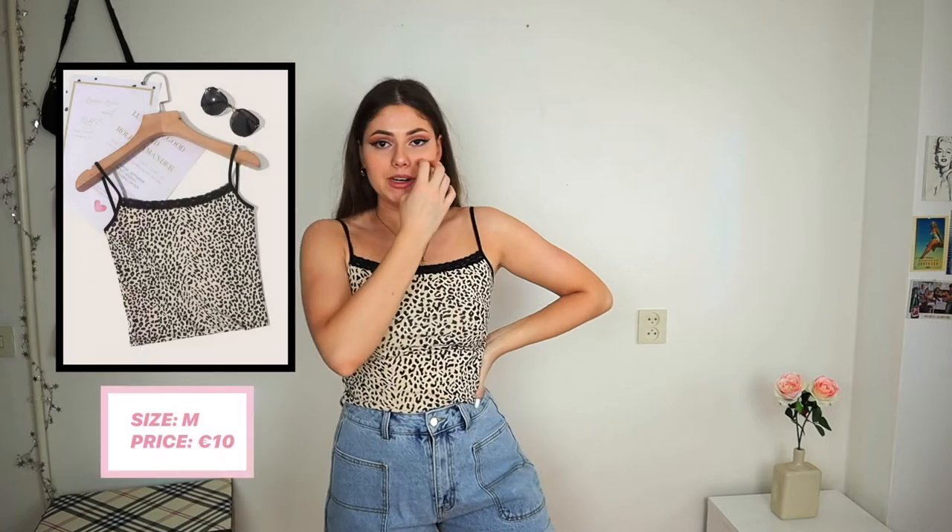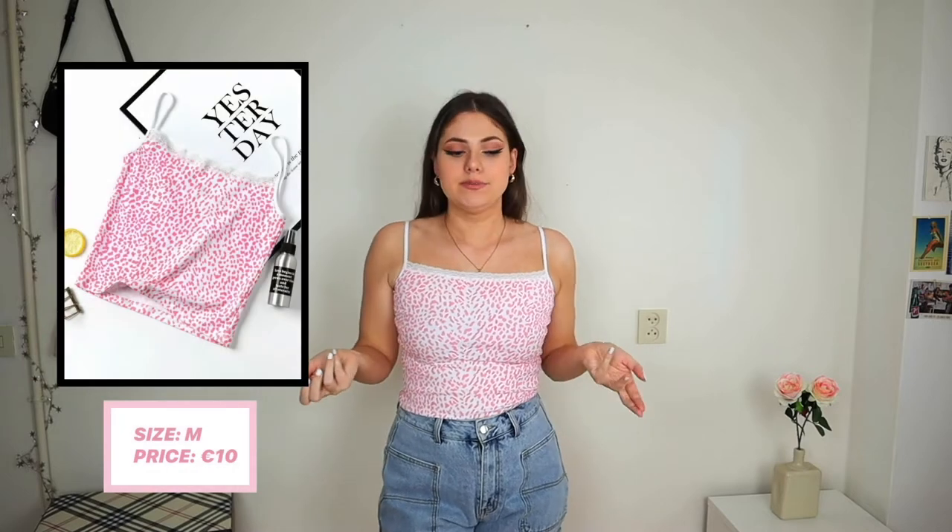Next is another little tank top — a cheetah print with lace around the edges. I also got the same top in pink, which also has lace. Both look really cute on. I'd wear them with denim shorts or jeans — really easy to throw on in summer. The material and quality are nice on both. I don't normally own anything with a cheetah print but I feel sassy in it. Definitely keepers.